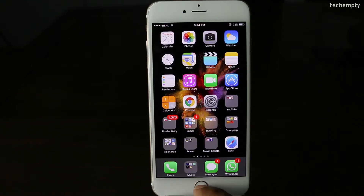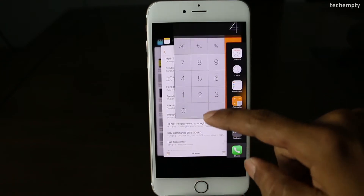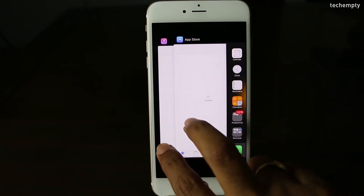Sixth one: Close Multiple Apps at Once. Generally, to close an app, double press the home button to open the app switcher. Here, instead of closing a single app at once, you can use two or even three fingers to slide multiple apps closed with one swipe.